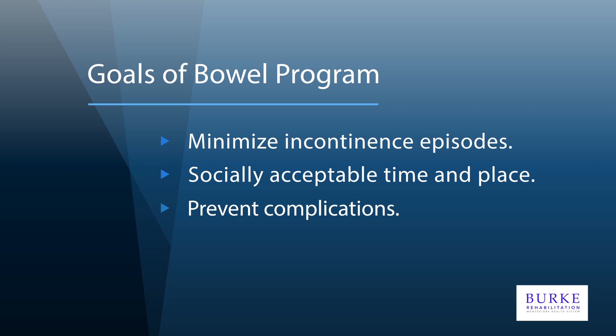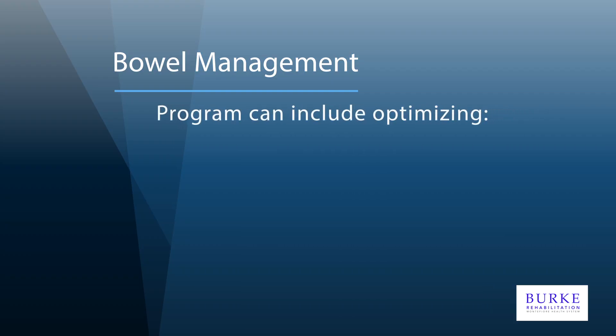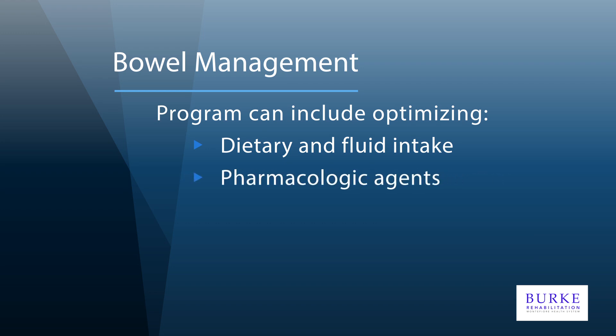A good bowel program should also include the least amount of interventions. A comprehensive program for bowel management can include a combination of any of the following items. Keeping track of your food and fluid intake is important, as both can have effects on the consistency of stool and frequency of bowel movements. Often, management of neurogenic bowel requires a regimen of medications which typically include stool softeners, laxatives, and/or fiber supplements. Some patients have found benefit from performing gentle abdominal massage as part of the bowel program.